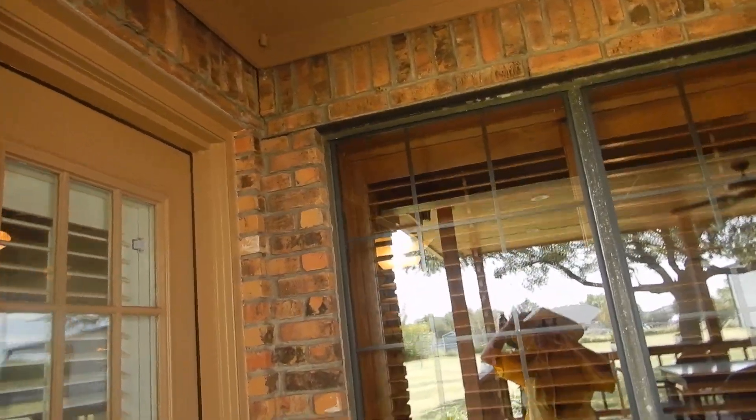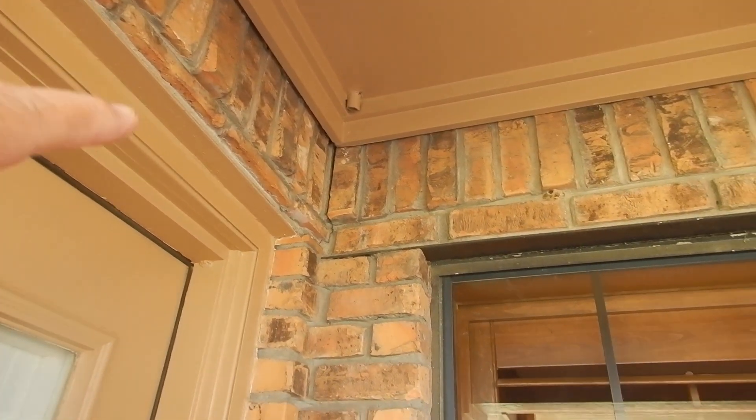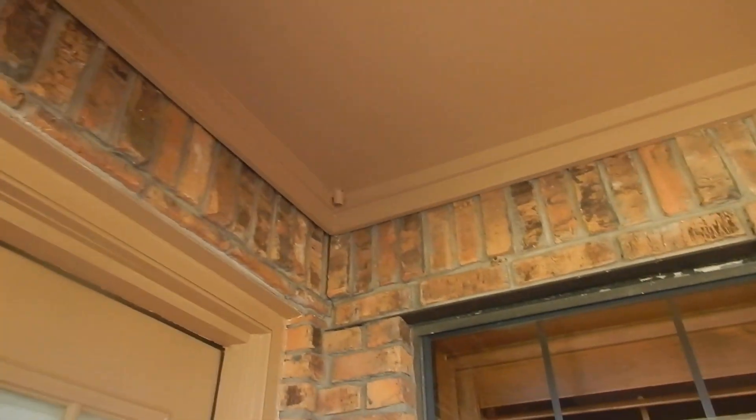That is our overflow drain. When water comes out of this — in theory, in front of a window — then you're aware that you've got a problem with your air conditioning.